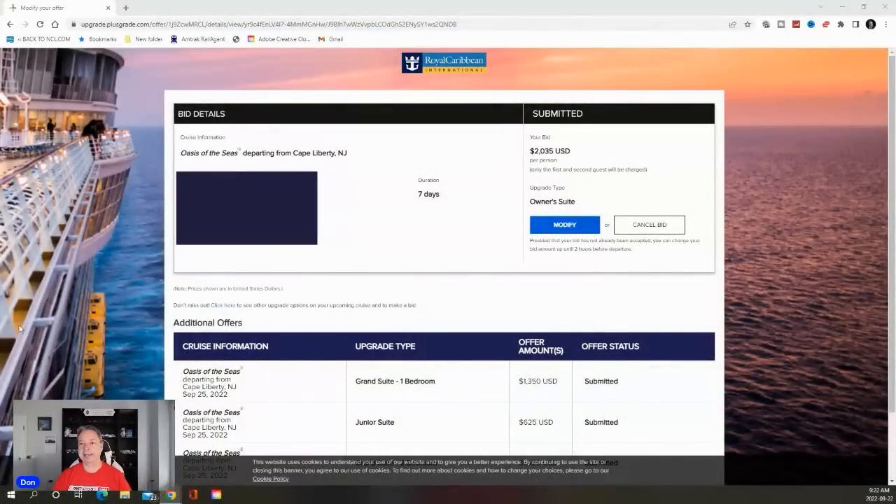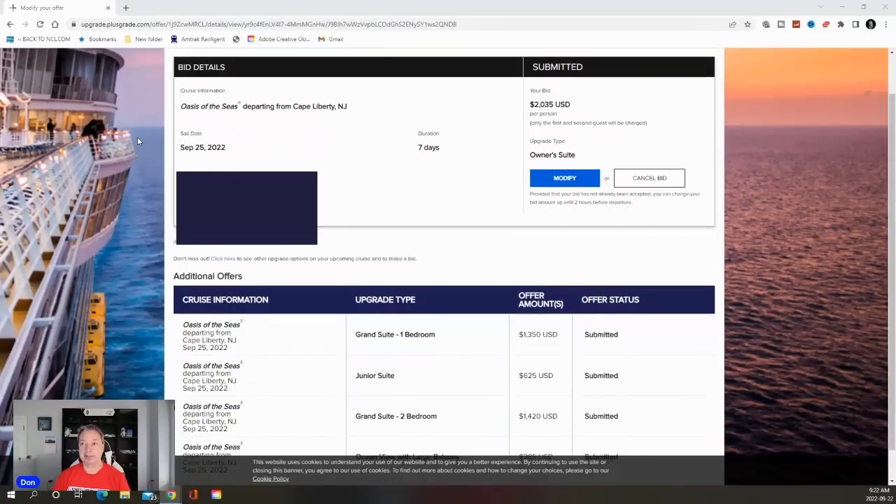Here's the current one that I'm bidding on right now. I bid on five different cabins. By the way, the price you see is per person, so I have to double it because I'm a solo person — my bid is actually double what you're going to see. On the Oasis of the Seas, I bid for an owner's suite roughly $2,000 — it's $2,035. It's not an even number like $2,000, $2,100, $2,200. It's an odd number, because that does help you win since a lot of people just go in and bid automatic round numbers.